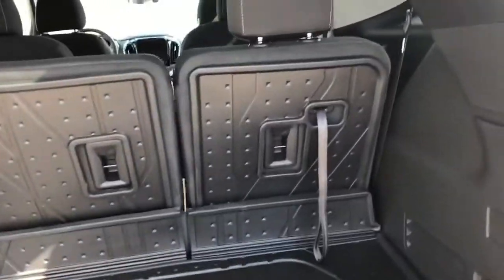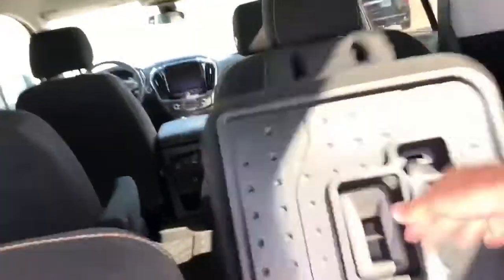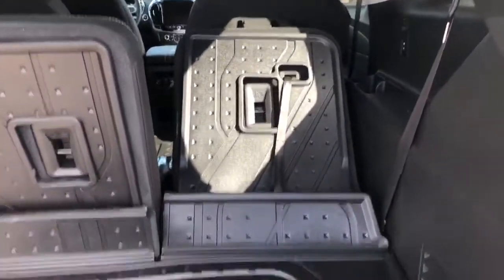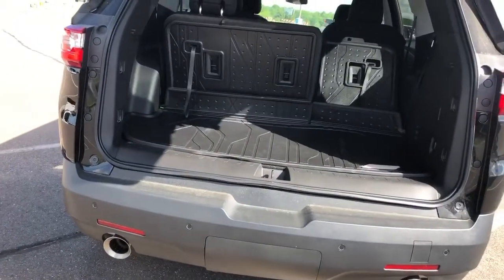Those rear areas will pull down. Pulling on these straps, that headrest will pivot down. Then I can push it forward. Of course, if those rear seats are pushed ahead, that would go all the way down. But I like this all-weather floor liner that we've got in the back. You should have a trailer hitch behind that cover, so if you needed to pull something, you have that ability as well.